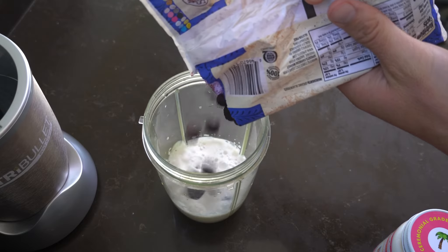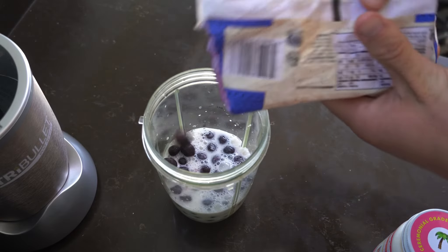So berries, especially blueberries, are high in antioxidants called anthocyanins that are going to help defend your body and can help counter inflammation in your body.